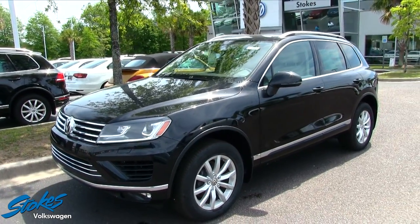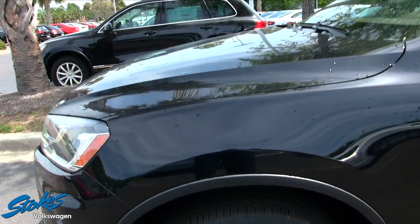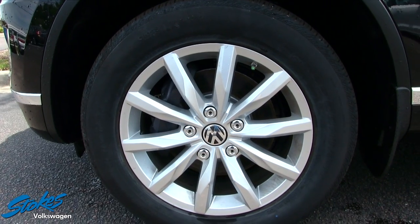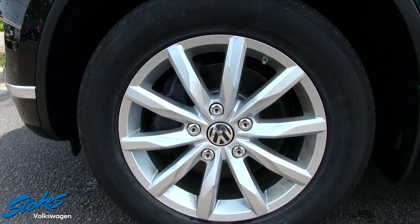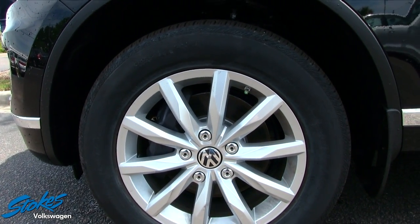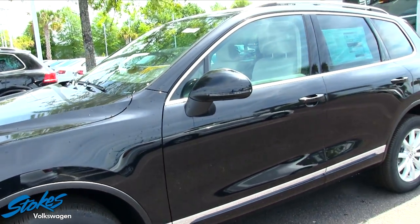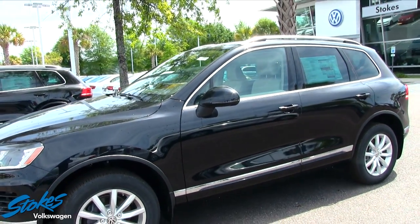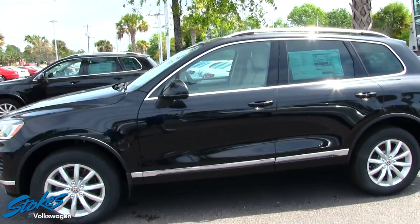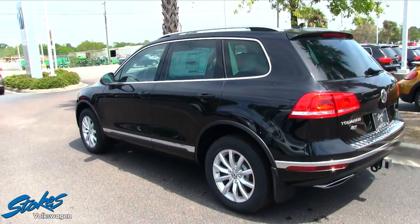This one's black in color with a lot of nice metallics in the paint which make it look really nice when the sun is shining on it. The wheels are 255/55 series tires with 18-inch alloy wheels by Volkswagen, and the tire brand is Continental. It has a nice ride height, sitting up a little bit high off the ground.